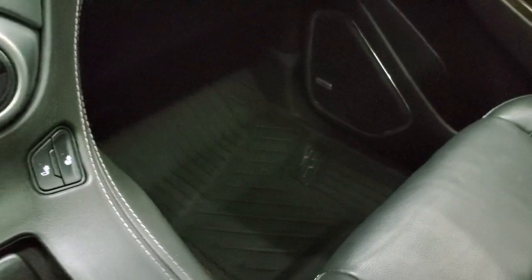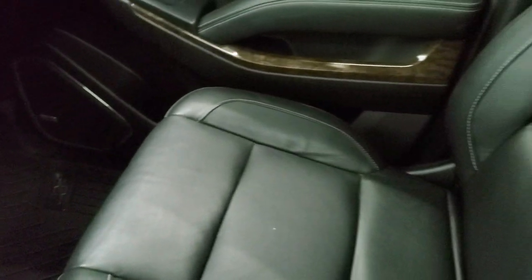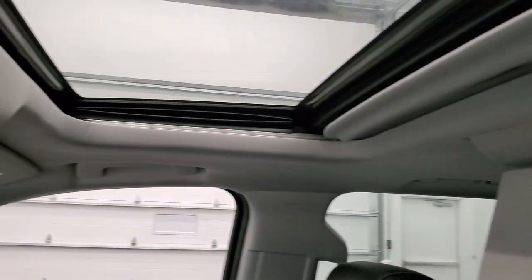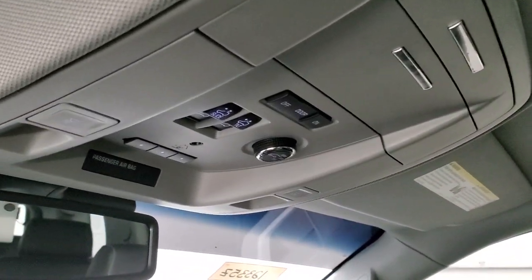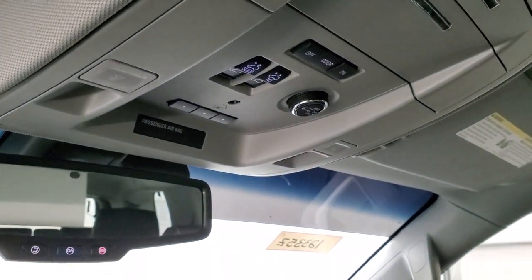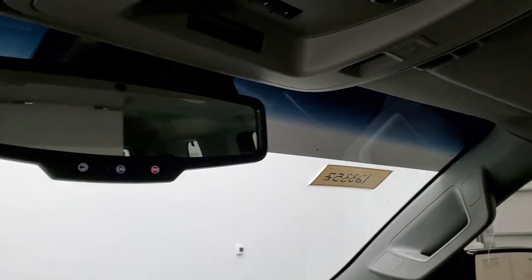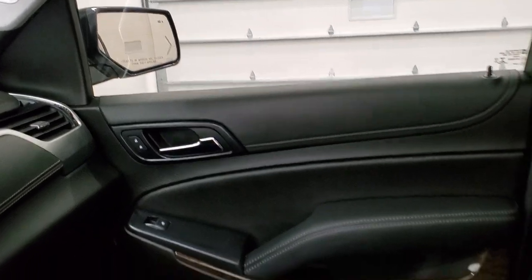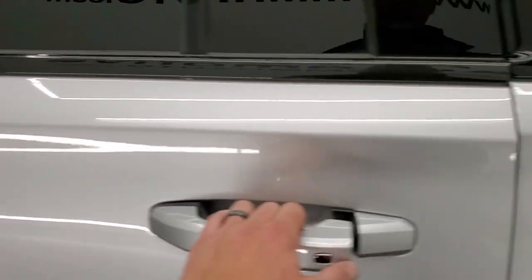Passenger side floor mat and seat are in excellent condition. No rips or tears on there — looks really good. The headliner is in really nice shape and you do get the power sunroof up there as well. Up here are your map lights, your HomeLink buttons, and then your controls for your rear gate and sunroof. OnStar and SOS capabilities in the rear view mirror. We'll take a quick look at the back seats and then we'll start it up and take a quick look under the hood.